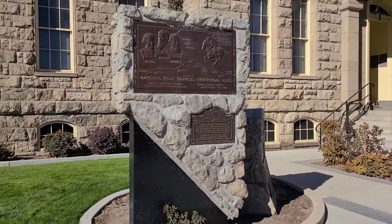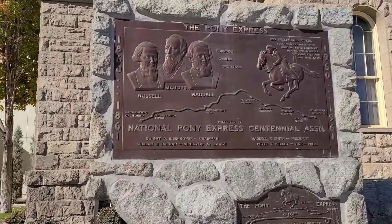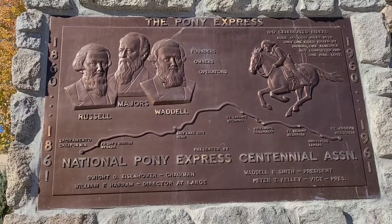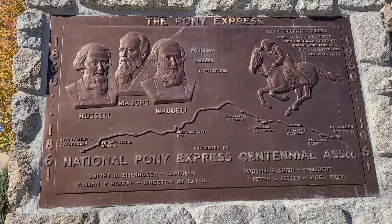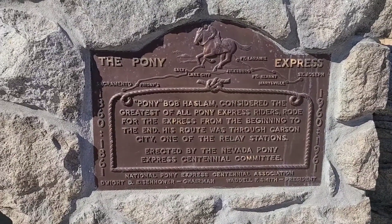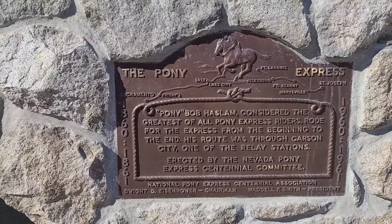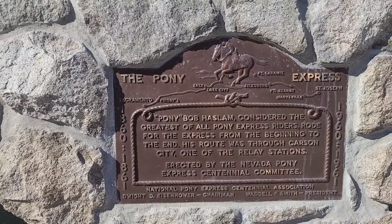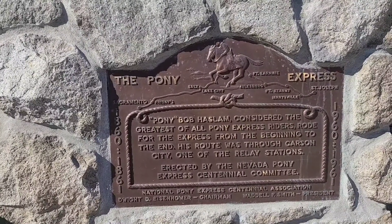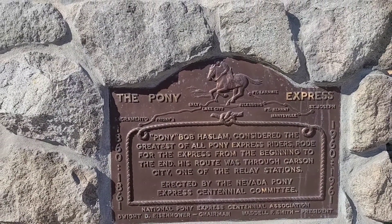Here is another outline — you can see this is in stone. We have some plaques, and this one commemorates the Pony Express. Carson City is the state capital of Nevada. Another Pony Express plaque: Pony Bob Haslam — considered the greatest of all Pony Express riders, rode for the Express from the beginning to the end. His route was through Carson City, one of the relay stations. Erected by the Nevada Pony Express Centennial Committee. Really neat.